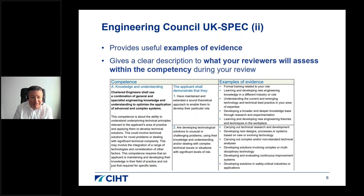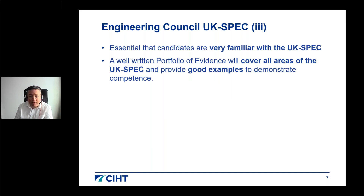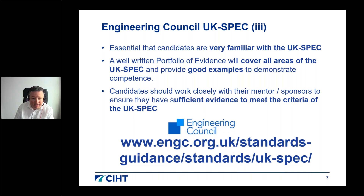I cannot overemphasise how important the UK SPEC is. It must be used throughout your preparation to demonstrate to yourself, your sponsors and your reviewers that you're meeting the requirements of each competency. A well-written portfolio will cover all areas of the UK SPEC and provide good examples. Candidates need to work closely with mentors and sponsors to ensure sufficient evidence. The latest copy can be downloaded from the Engineering Council's website.